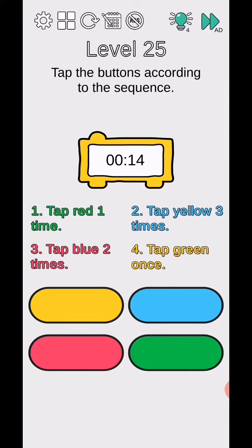Level 25 - tap the buttons according to the sequence. Tap green one time. Reload. Tap red one time. Tap yellow three times - one, two, three.